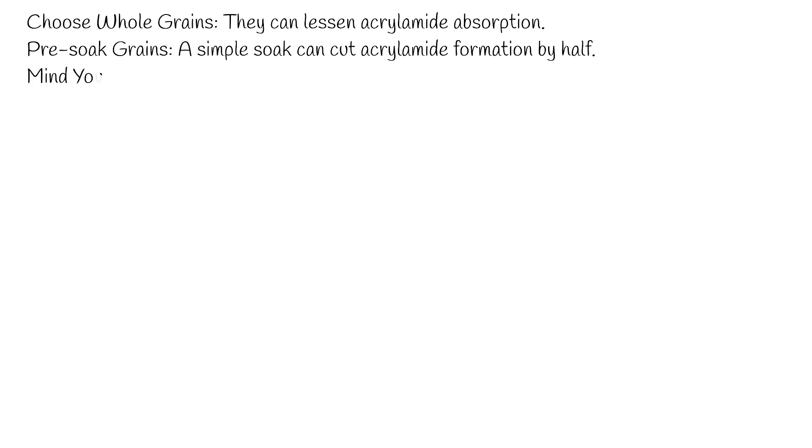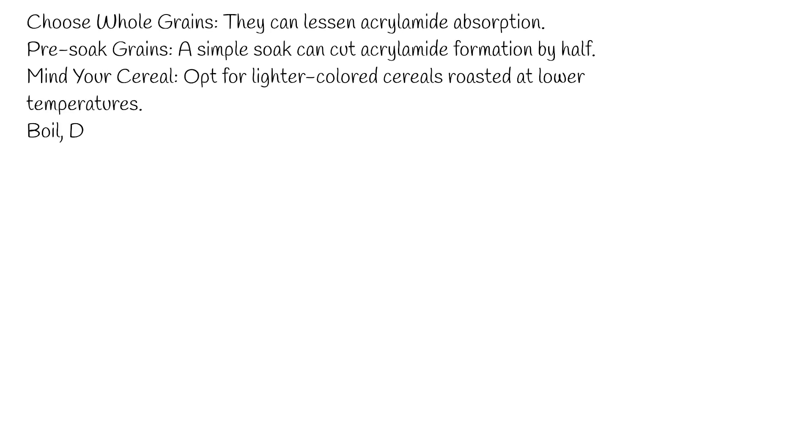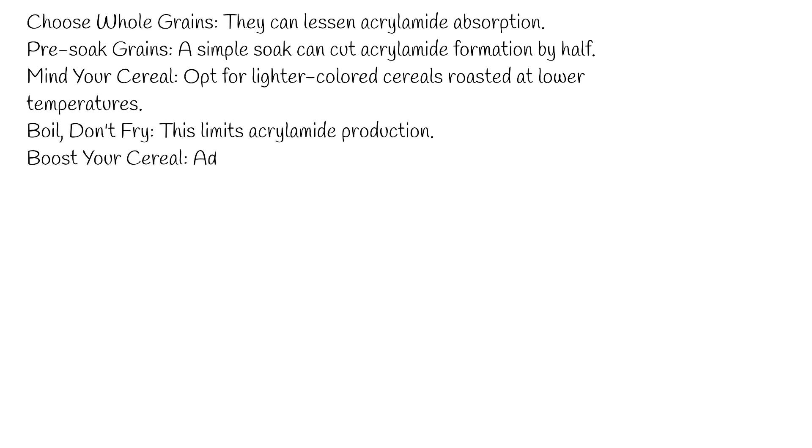Here are some tips to reduce acrylamide exposure. Choose whole grains — they can lessen acrylamide absorption. Pre-soak grains, as a simple soak can cut acrylamide formation by half. Mind your cereal and opt for lighter-colored cereals roasted at lower temperatures. Boil, don't fry — this limits acrylamide production. Boost your cereal by adding fruits or nuts to enhance nutritional value. Watch the temperature, as acrylamide's formation intensifies with rising temperatures.